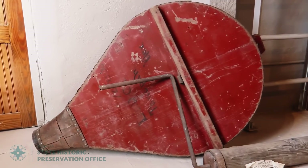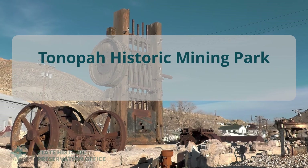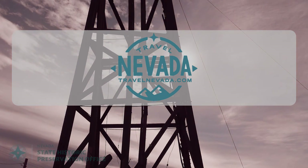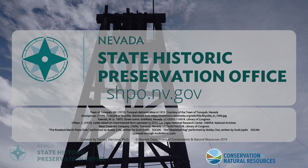At the Tonopah Historic Mining Park, you can touch and handle history. For more information, visit tonopahistoricminingpark.com. To learn more about Nevada's history, visit travelnevada.com and the State Historic Preservation Office at shpo.nv.gov.